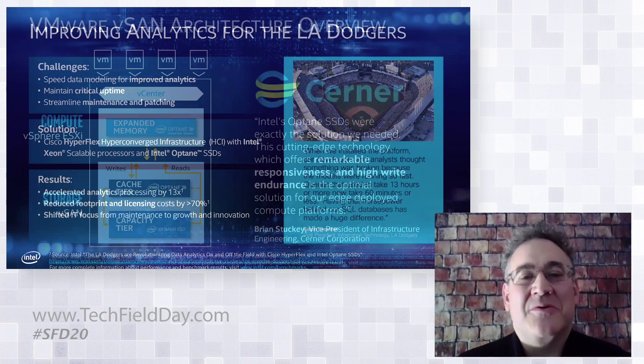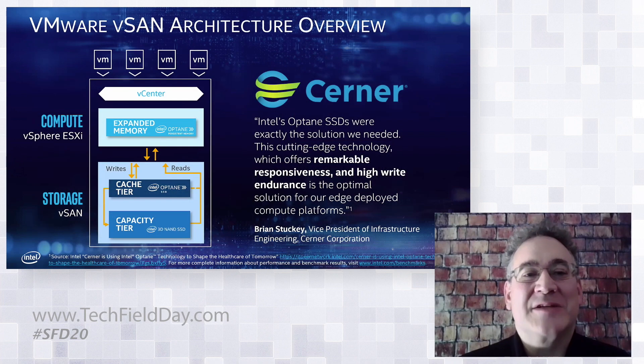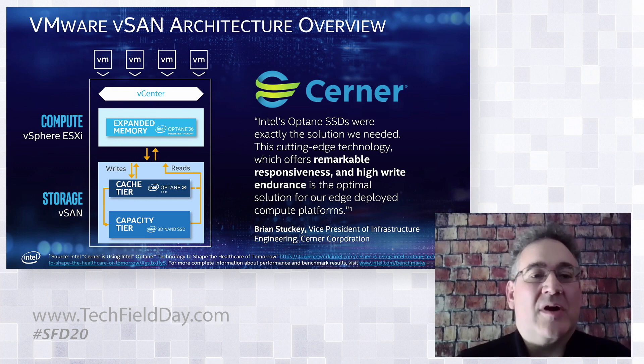Next, I'll share some use cases for Intel Optane SSDs in VMware vSAN — noting that a lot of you are VMware experts. When you look at a complete VMware implementation like VMware Cloud Foundation, you can put Intel Optane persistent memory in there for expanded memory — more memory per VM. And in the storage layer, you can use the Intel Optane SSD as part of the cache tier. I'm going to focus on that vSAN storage part.